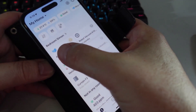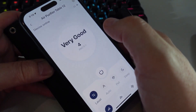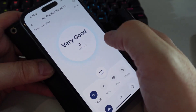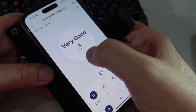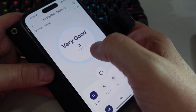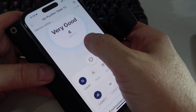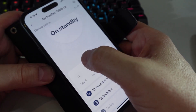Once we've gone through the simple pairing process — which includes connecting it to your Wi-Fi network — we can then open it up within the app. You can see immediately that it's giving us a reading on the air quality. It's measuring particulate matter of size 2.5, and right now it's giving us a 4, which it's saying is very good.